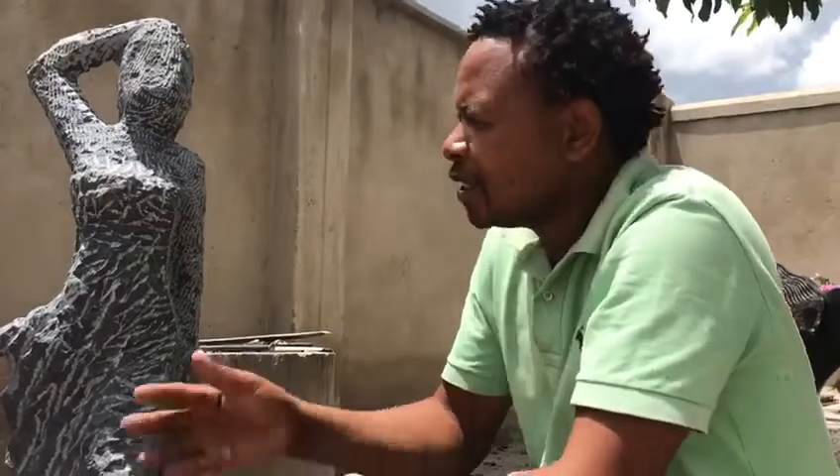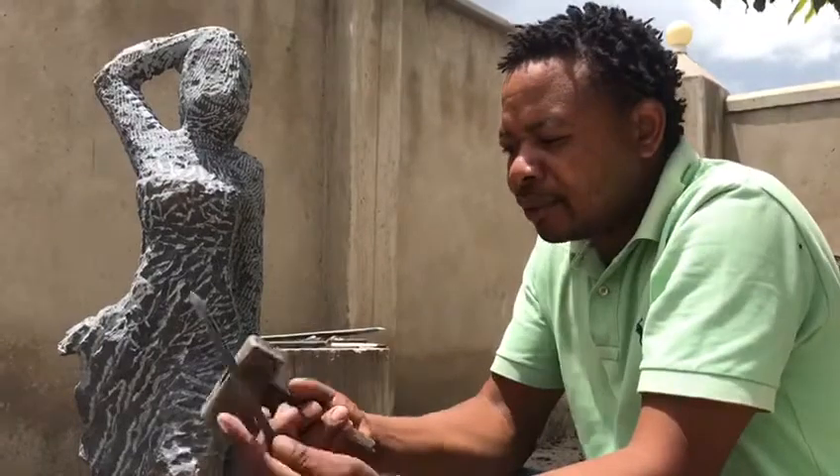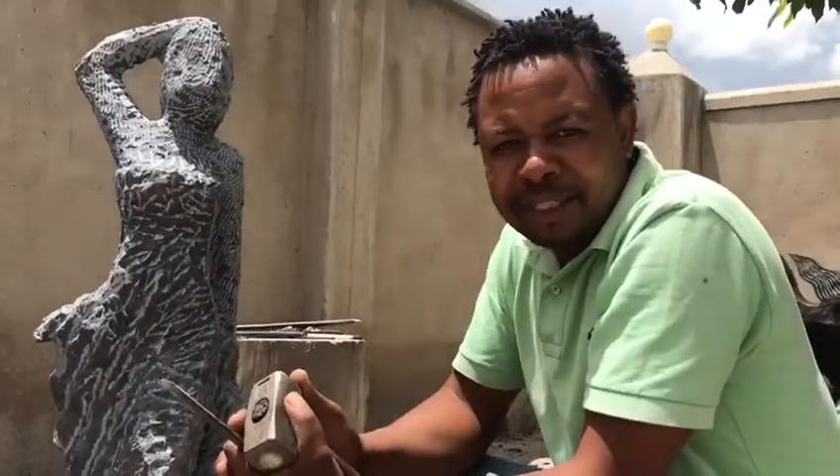My name is Steven Morenza and I'm an artist here from Zimbabwe. This is the whole process of sculpting, whereby we use all hand tools all the way until the sculpture is completed.